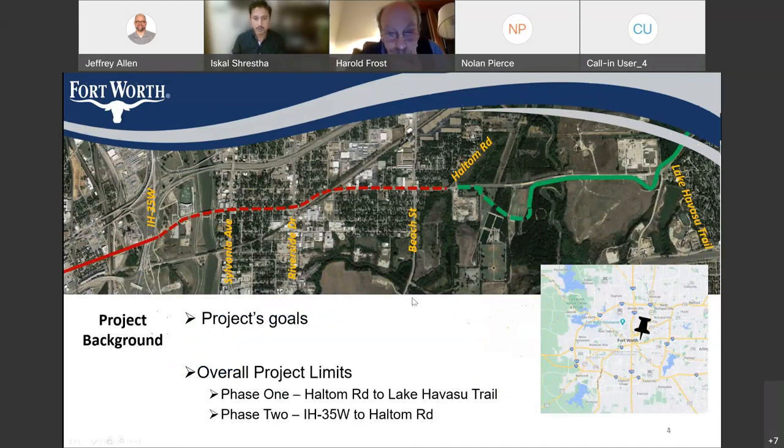Before I talk about the project goal, I want you all to introduce the project team. I believe today we have Nolan Pierce — he's with Kimley-Horn & Associates and is the engineer of record for this project. We also have Martin Phillips, a senior capital project officer for TPW Capital Delivery. And Jeremy Williams, a senior planner for TPW. And Jeff Allen, who is a senior communications specialist for TPW Capital Delivery.